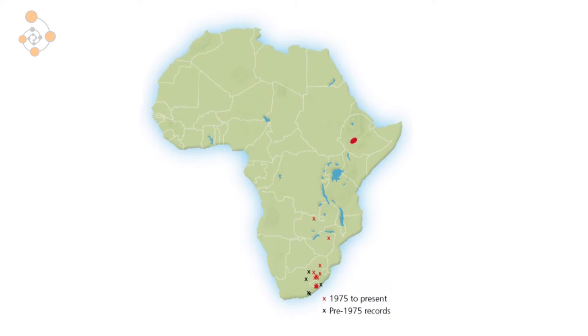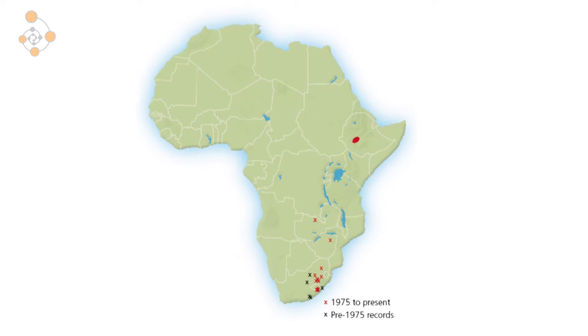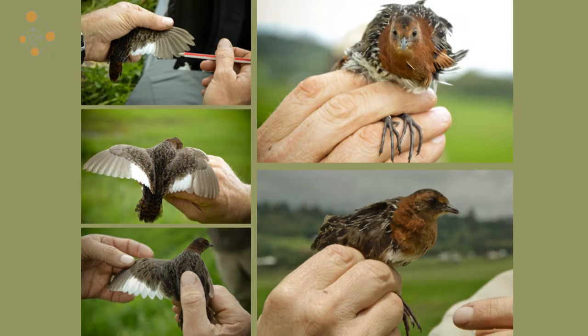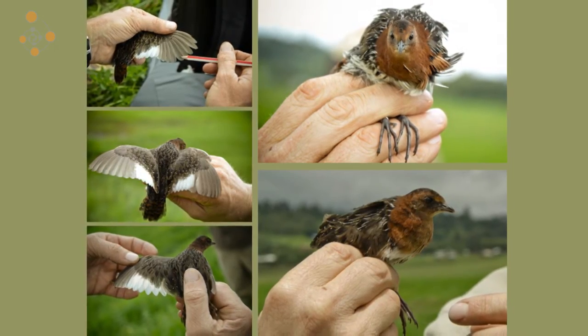Those vultures are Hooded Vultures, White-backed Vultures, and White-headed Vultures. The White-winged Flufftail occurs in South Africa and Ethiopia and was uplisted to globally critically endangered in 2014 due to the critical threat of habitat loss in both countries.